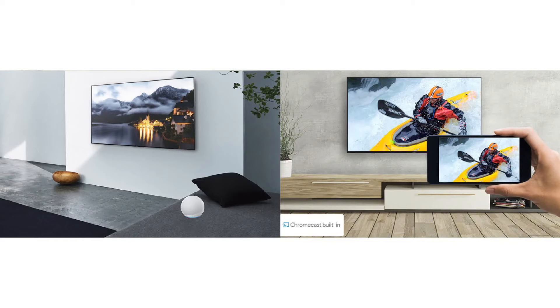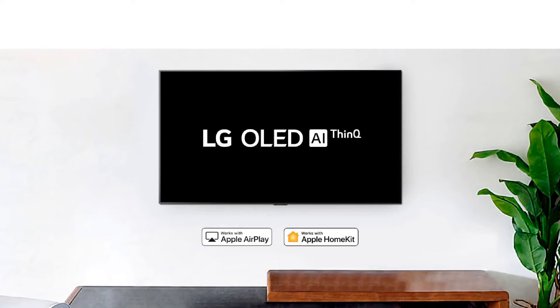Other new features include built-in Chromecast to mirror your Android phone or Windows laptop media on a bigger screen, and we already have AirPlay on LG smart TVs for iOS devices.